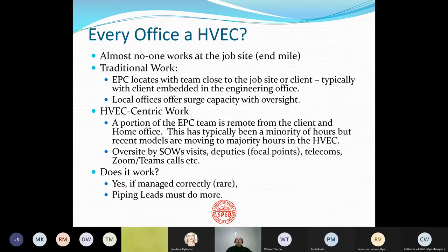However, in HVEC-centric work, a portion of the EPC is located remotely from the client in the home office. Typically, a majority of the hours are moved to this remote office and it works under the supervision of the project office, which is closer to the client. That means oversight by statements of work, visits, deputies, telecoms, Zoom calls. It's quite difficult, but it can be made to work.